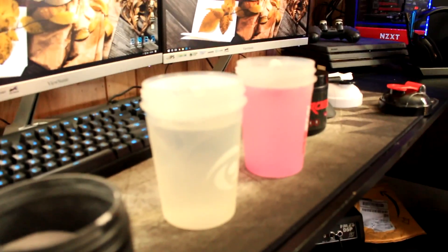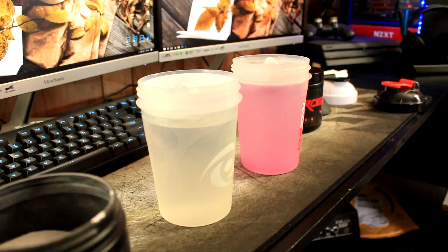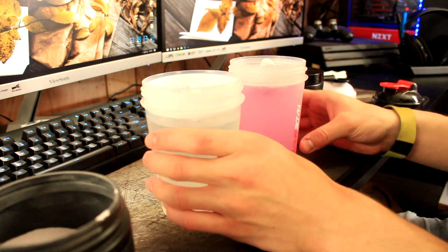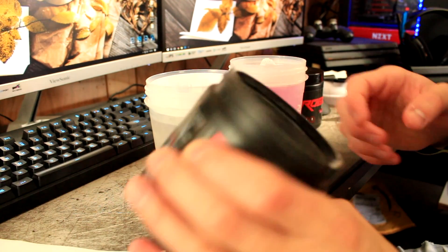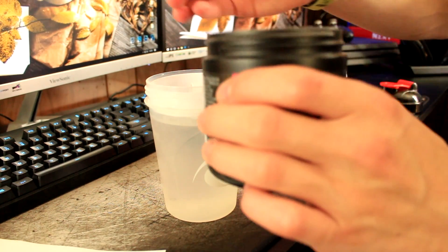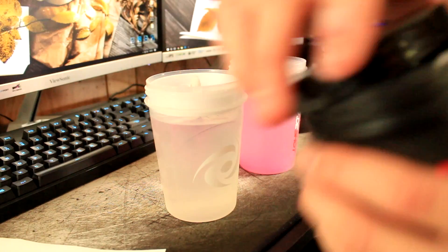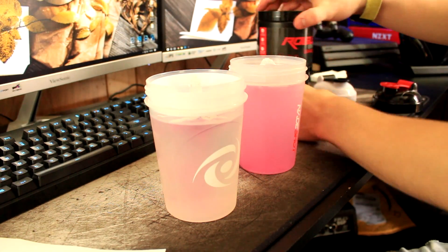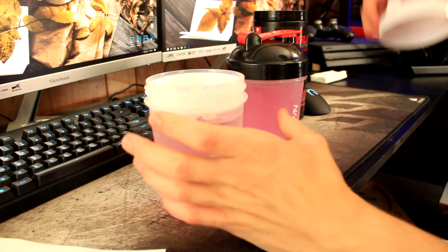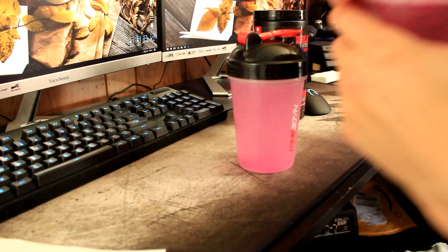Quick view transition here so you can see up close what's going on. Now doing the berry pomegranate — the powders look the same. Berry pomegranate goes in. So we got pink lemonade here and berry pomegranate there. Let's mix them up — there's so much foam and fizz, but there we go, these babies are mixed up!